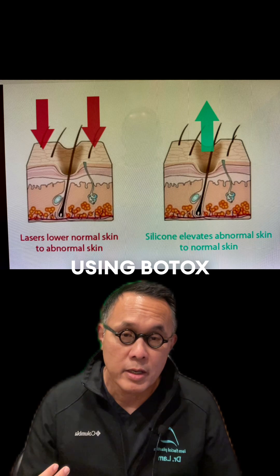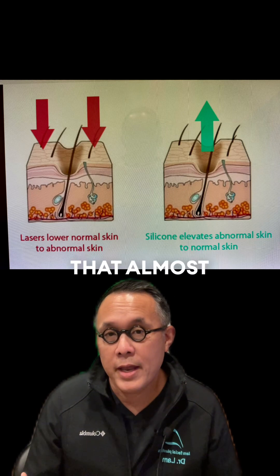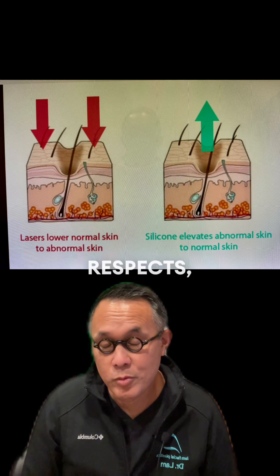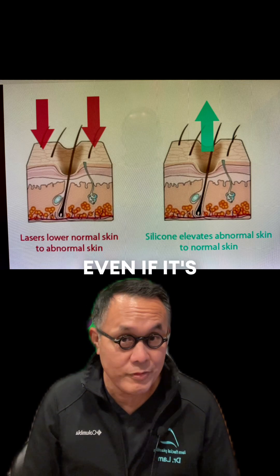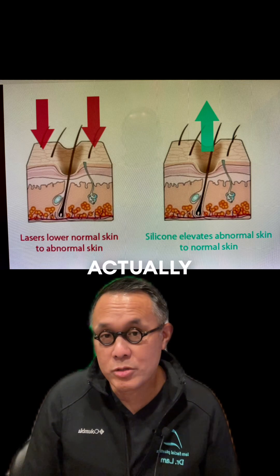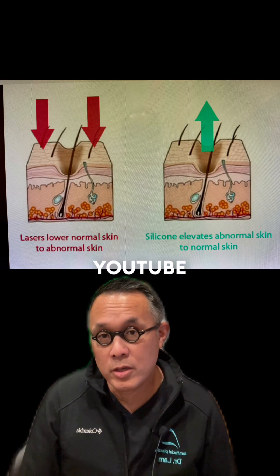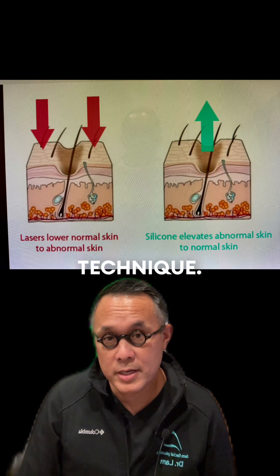Now I'm using Botox in a way that sometimes I don't even need the silicone or the microneedle — especially when it's textural, and even for active acne. I can actually create results that last a long time. Look at my website and YouTube videos for more details on that technique.